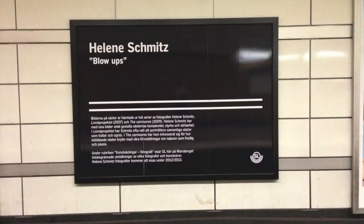Helene Schmitz is an artist for the Tunnel Banner, Stockholm's underground rail circuit. Chosen specifically for the job, she provides blown-up images of carnivorous flowers to be exhibited.